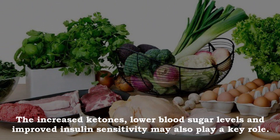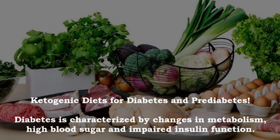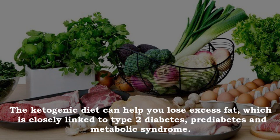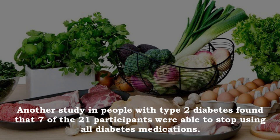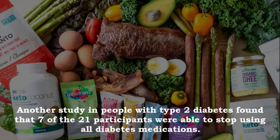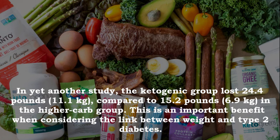Diabetes is characterized by changes in metabolism, high blood sugar and impaired insulin function. The ketogenic diet can help you lose excess fat, which is closely linked to type 2 diabetes, pre-diabetes and metabolic syndrome. One study found that the ketogenic diet improved insulin sensitivity by 75%. Another study in people with type 2 diabetes found that 7 of the 21 participants were able to stop using all diabetes medications.